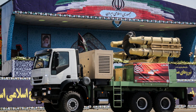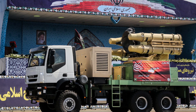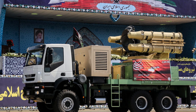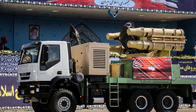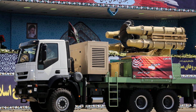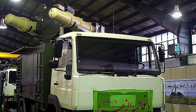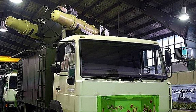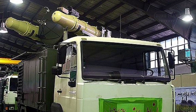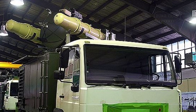The transition from the original Yazara to its latest iteration, the Yazara-3, also known as Hertz-9, represents a leap in capability. The Hertz-9 is a mobile, truck-mounted system, emphasizing flexibility and rapid deployment. Unlike the earlier versions, which carried four missiles, the Hertz-9 is equipped with two Shahabe Saqeb missiles. This reduction in missile count is offset by significant improvements in other areas.